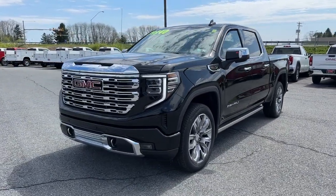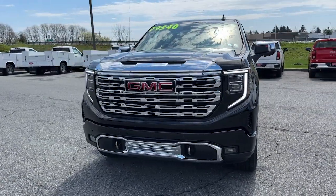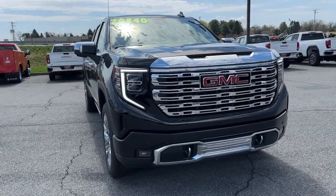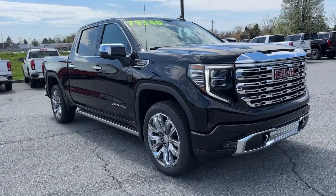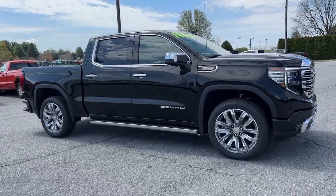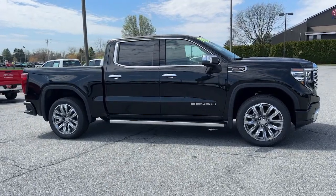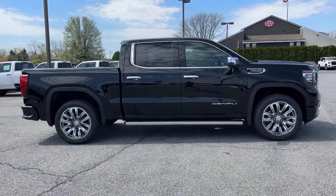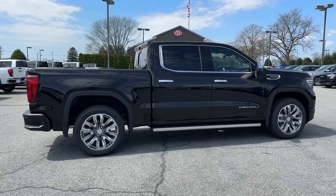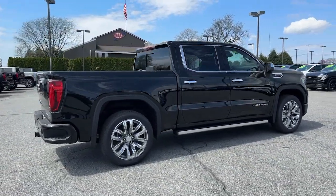Your next car could be the 2024 GMC Sierra. Here's a good-looking Sierra that offers impressive towing and hauling capacity and a spacious cabin with amenities like standard touchscreen infotainment and smartphone integration. Available in a wide range of powertrains, including V8 and diesel, this remarkable full-size pickup is designed to exceed your expectations.